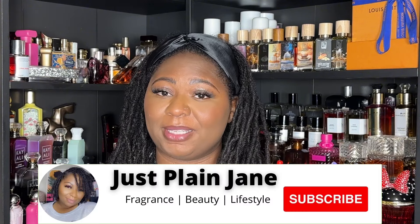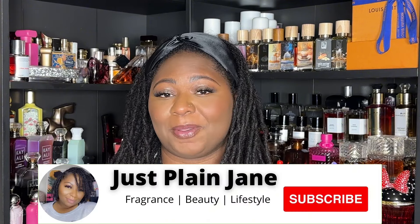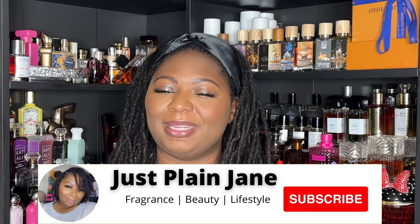Welcome back to my channel, I'm Vicky and I love all things fragrance, body care, beauty, and I love a good haul. If that sounds like something you're interested in, hit that subscribe button and notification bell so you don't miss any of my uploads. If you are interested in this collective haul, just keep on watching.